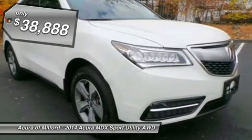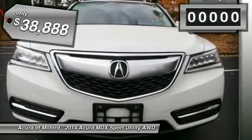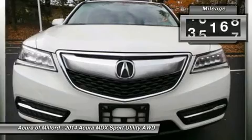Heated Leather Seats, Third Row Seat, Sunroof, Power Liftgate, Rear Air, Backup Camera, All Wheel Drive.